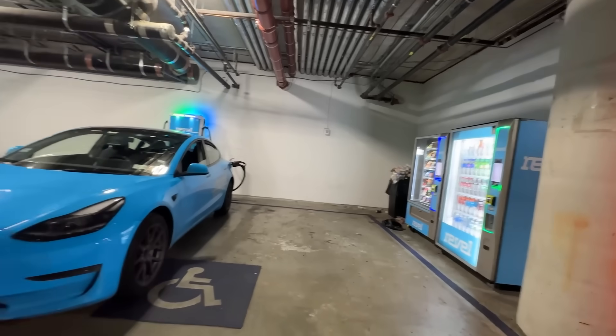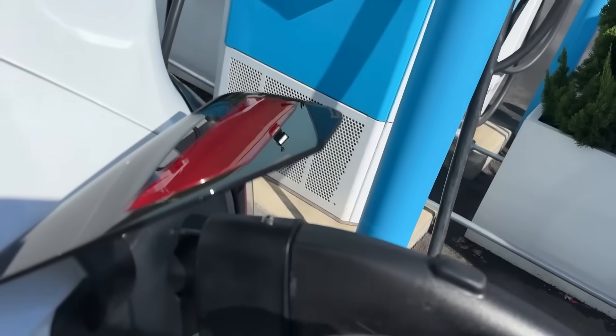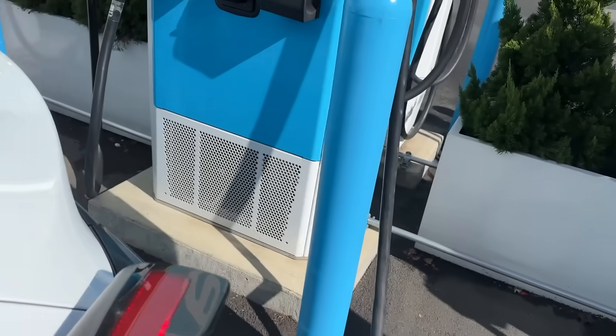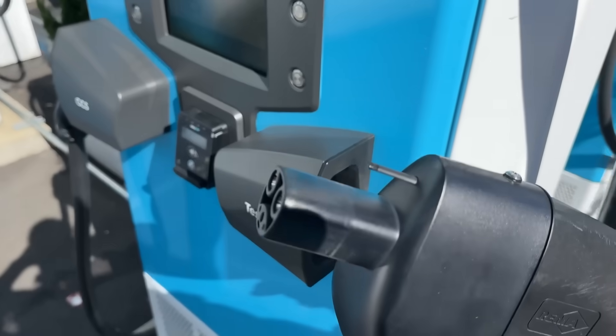The move comes as EV adoption rises but charging infrastructure lags behind, especially in dense urban areas. Revel is betting that charging — not ride-sharing — will define its long-term role in the EV space.